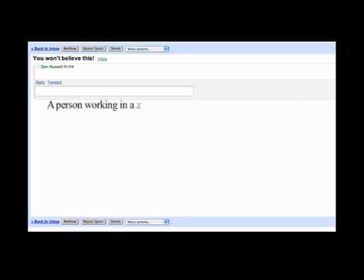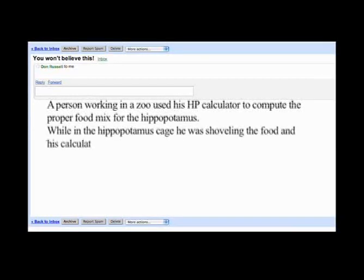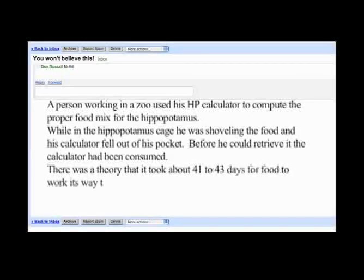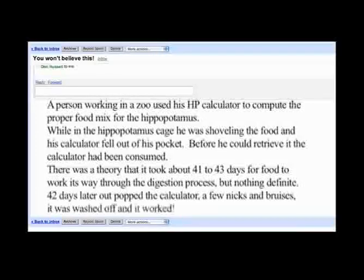My favorite story, of course, is the hippopotamus story. Everybody loves that story. A person working in a zoo used his HP calculator to compute the proper food mix for the hippopotamus. While in the hippopotamus cage, he was shoveling the food and his calculator fell out of his pocket. Before he could retrieve it, the calculator had been consumed. There was a theory that it took about 41 to 43 days for food to work its way through the digestion process. 42 days later, out popped the calculator. A few nicks and bruises — it was washed off, and it worked.